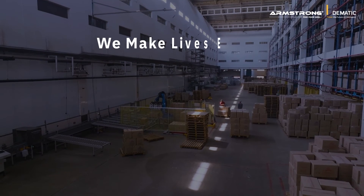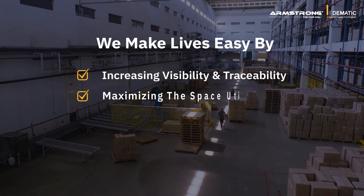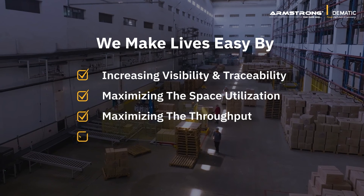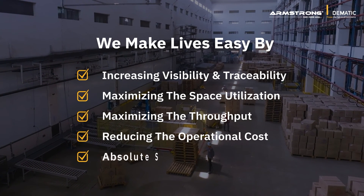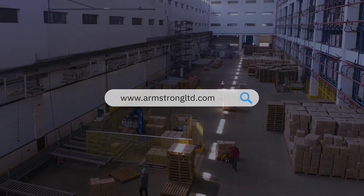If you too want to make your life easy by having complete visibility in operations, maximizing space utilization, improving productivity, reducing operational cost, and increasing safety, get in touch with our experts today.